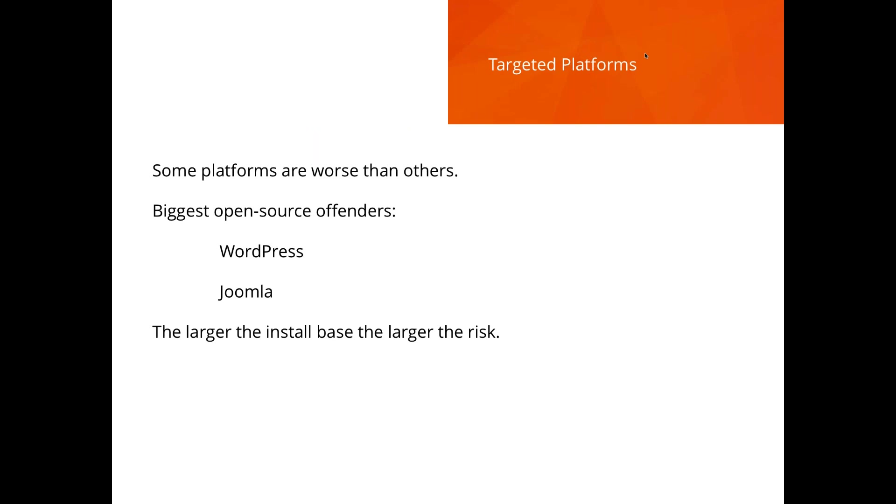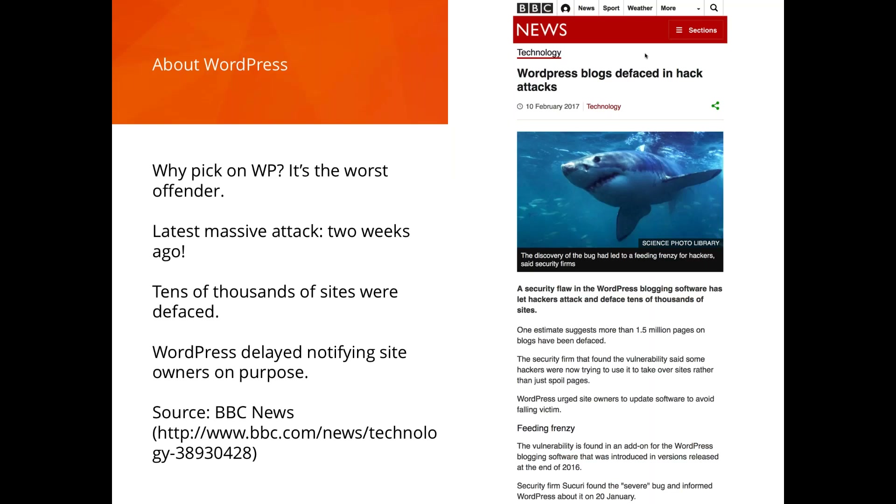On the open-source front, WordPress and Joomla are the worst; Drupal is a little better. The larger the install base, the larger the risk. WordPress right now has over 6,000 known vulnerabilities — an astounding number. It's getting more popular, making its way into enterprise environments, and we really need to look at whether it's the right choice.